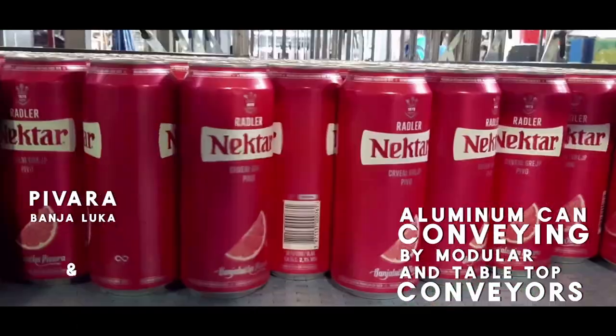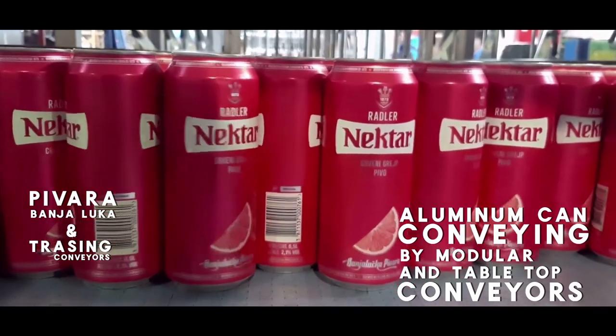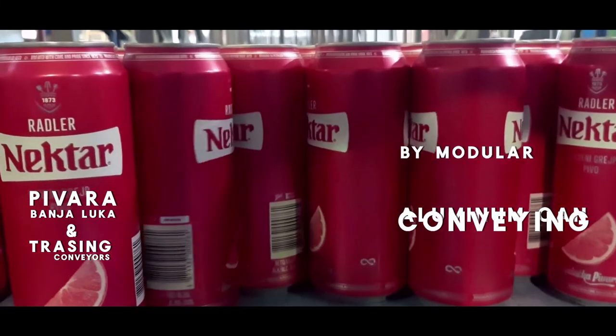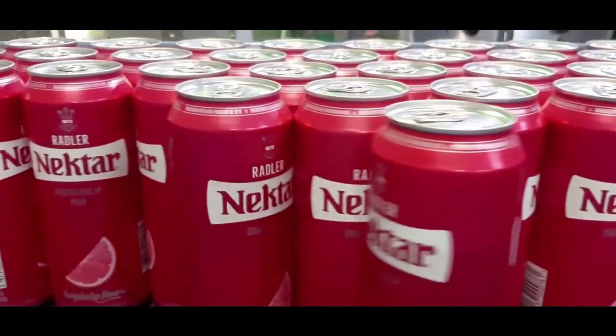We are talking about aluminum can conveying through the filling line. We have Trossing S5000 modular belt conveyors as well as S4000 flattop conveyors. Both of them are among our standard offer for breweries.